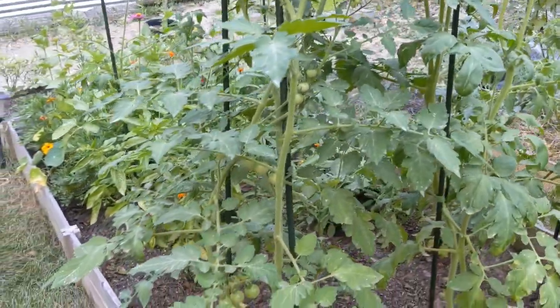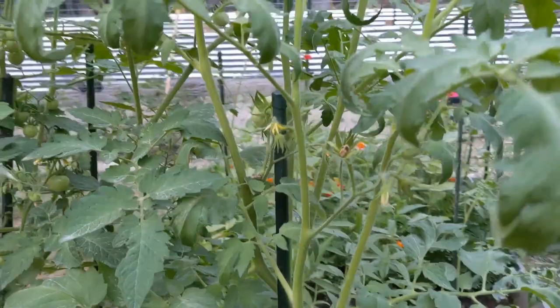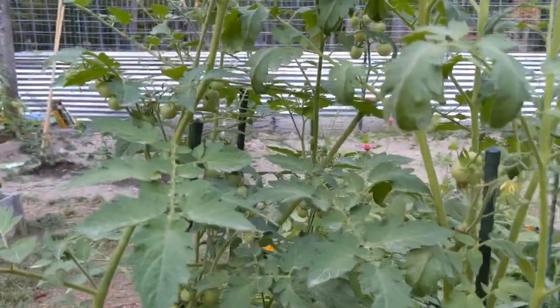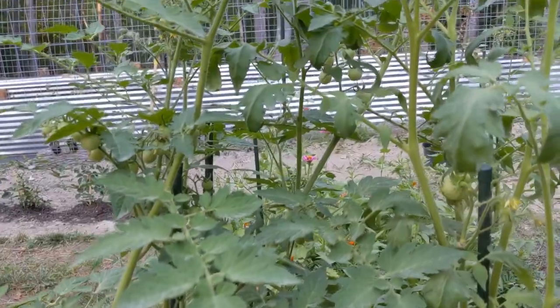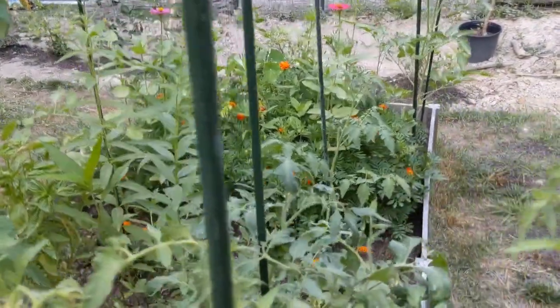Now that I've found that hornworm, I'm definitely looking around a lot more closely. I was just hoping I'd find only one this year like last year, but our plants are just too irresistible I guess.